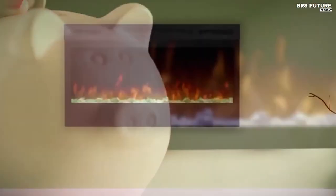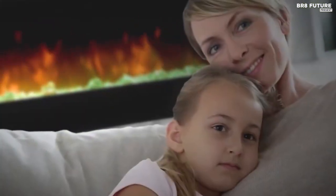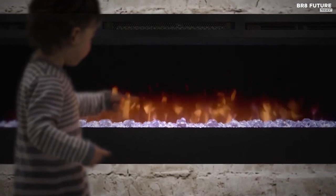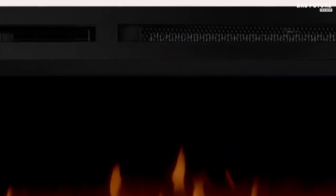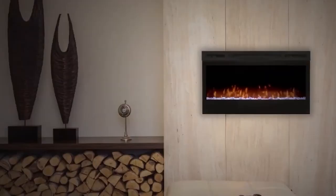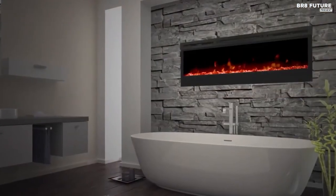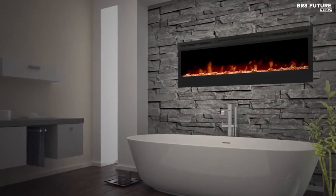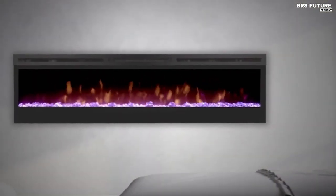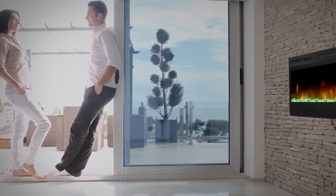In terms of energy consumption, the Dimplex Prism Wall-Mount Electric Fireplace is eco-friendly and cost-effective. It operates on a low-energy LED light, which means you can enjoy the flame effect without incurring high electricity bills. The fireplace also comes with a remote control, making it easy to adjust the settings from across the room. Overall, the Dimplex Prism Wall-Mount Electric Fireplace is a versatile and practical solution for home heating, with its stunning design, realistic flame effect, and energy-efficient heating capabilities making it an ideal choice for any home.